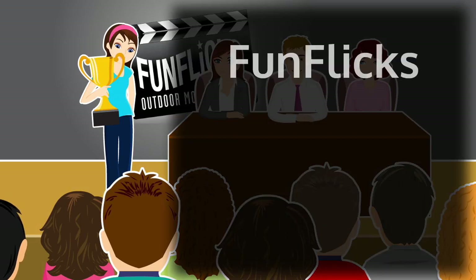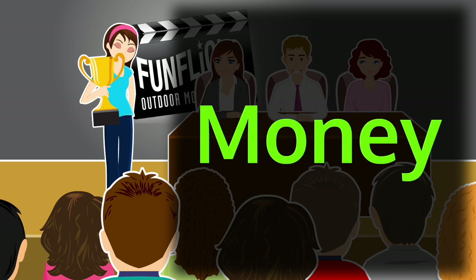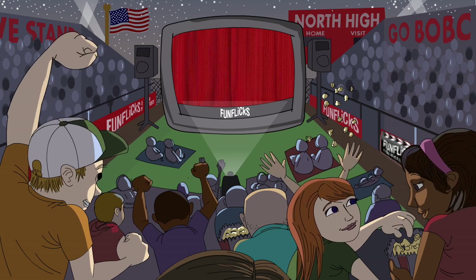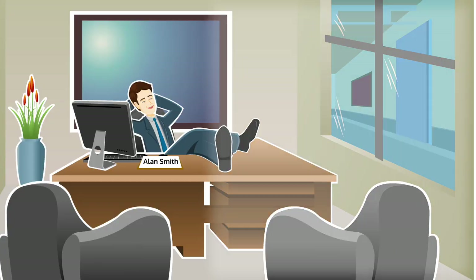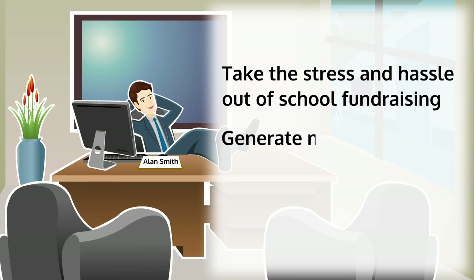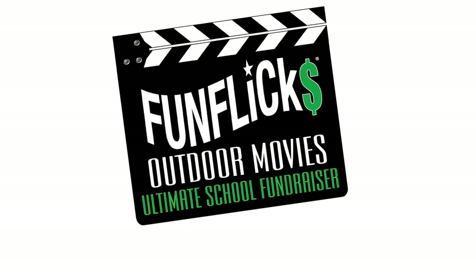Take advantage of the FunFlix Entrepreneurial Spirit Award, awarded to the student or group that raises the most money. It's a great motivator, and of course nothing beats the fun and excitement of an outdoor movie night. And now, for your feature presentation. So be smart like Alan — take the stress and hassle out of school fundraising, generate more money than ever before, and have fun doing it with FunFlix.